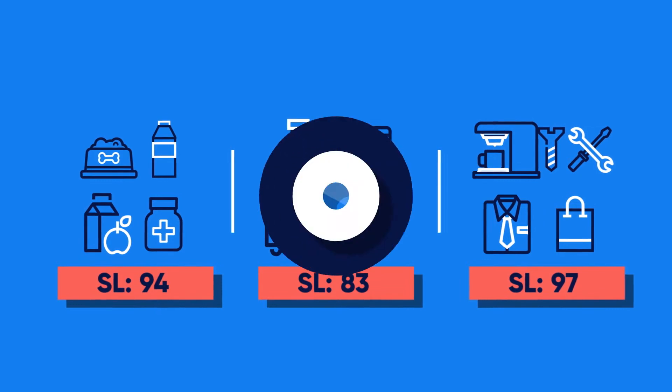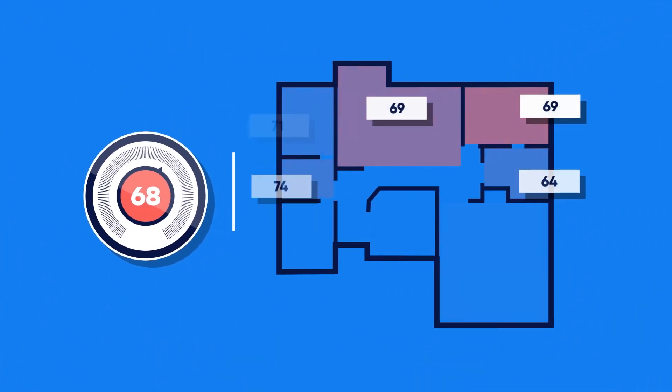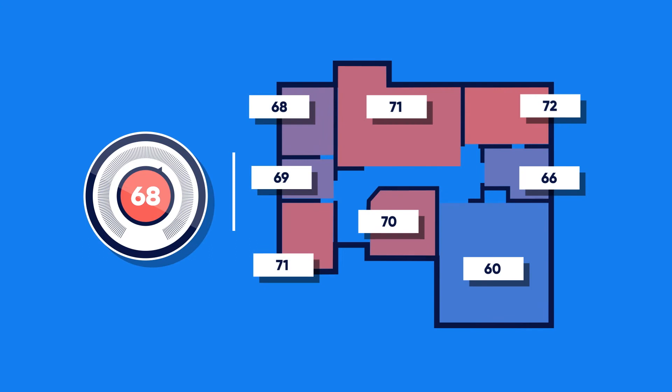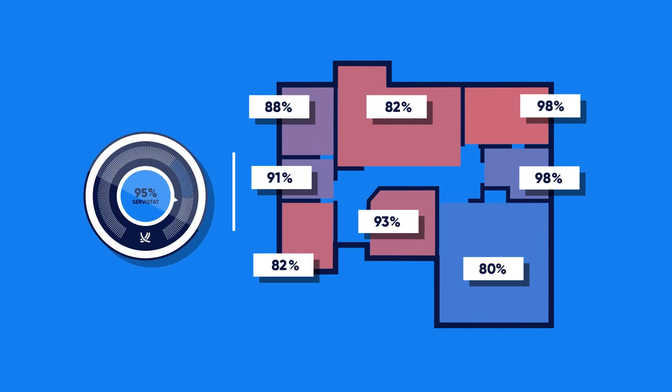Think of it as a smart, easy-to-use thermostat for your supply chain. In your home, some rooms need a higher temperature than others. The same is true for your product's service levels.